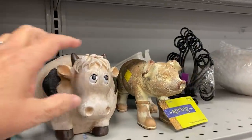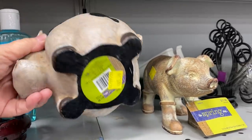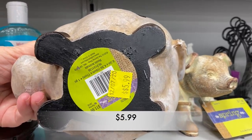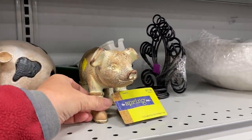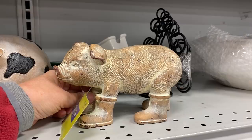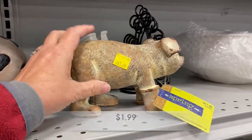Now these little resin pieces here — you probably recognize the tags, they are from the spring shop from Hobby Lobby — and the pricing here has me so confused. The cow is $5.99, the pig is $1.99, and now this one is a free space for $0.99.